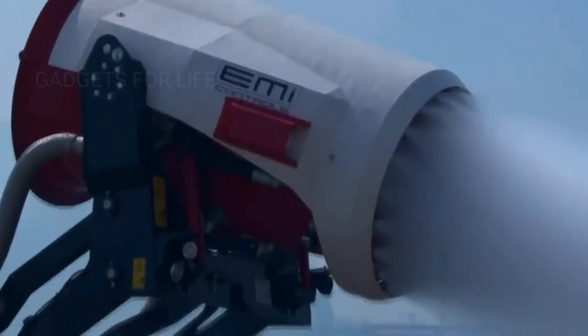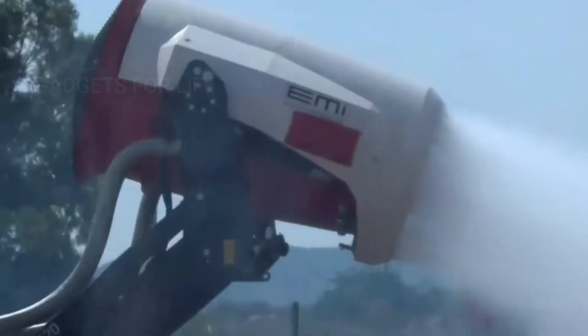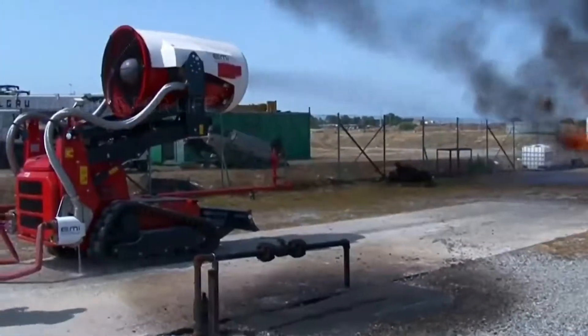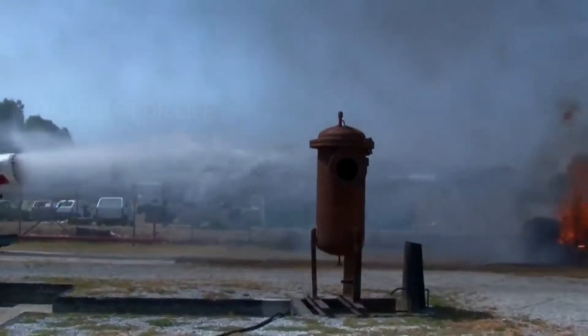The turbine sprays a cloud of fine drops of water into the air, like a mist. Then, using a propeller and an airstream, the unit moves the cloud of water towards the fire. The water mist takes the heat away from the fire very quickly, reducing its temperature.